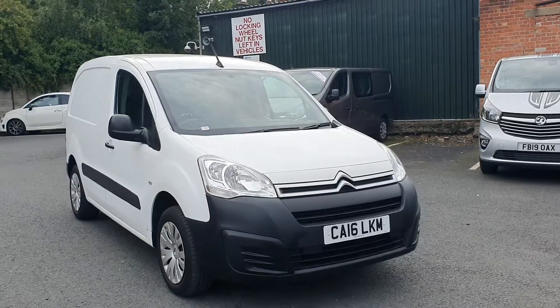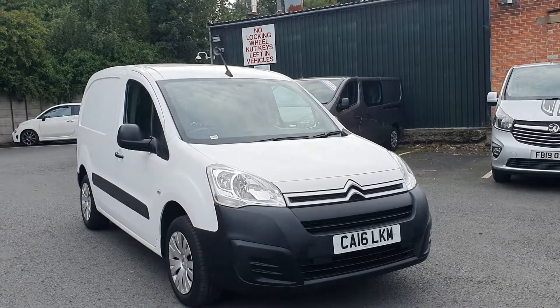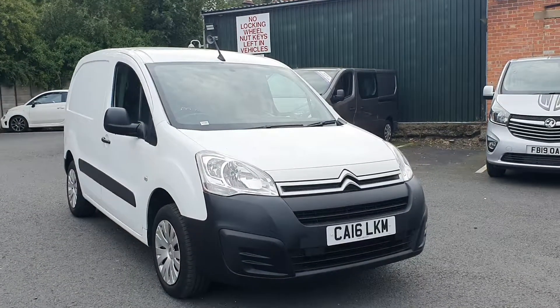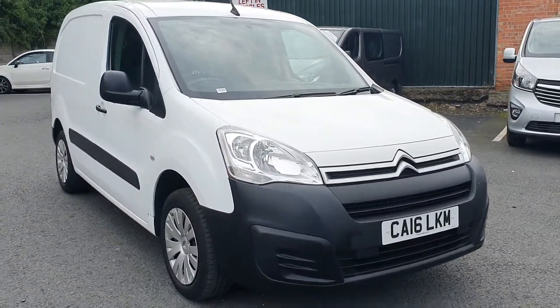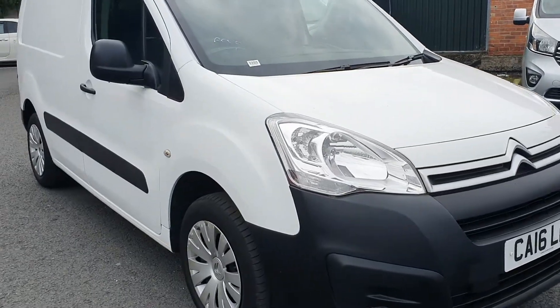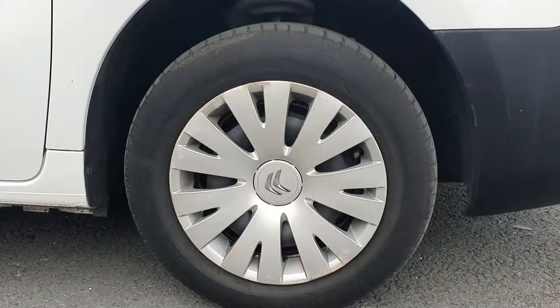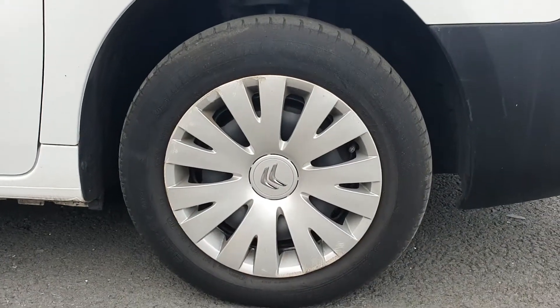Welcome to Pentagon Nottingham Ballwall. Here we have a Citroen Berlingo 625 Enterprise — this is a panel van in white on the 16 plates. If you take a closer look at the front of the vehicle, you can see we have 15-inch steel wheels.